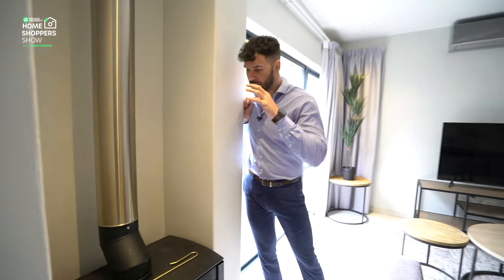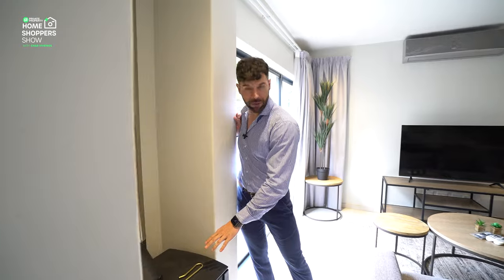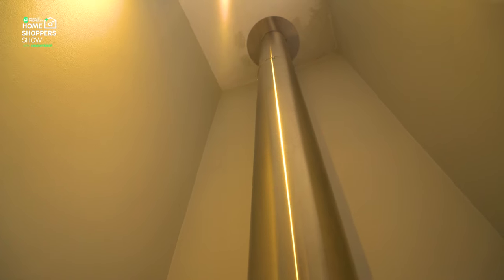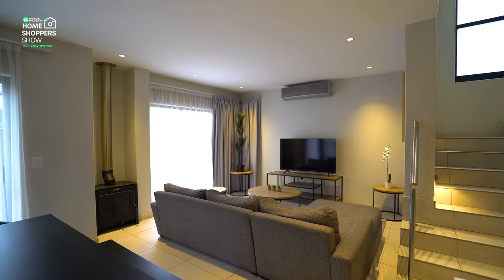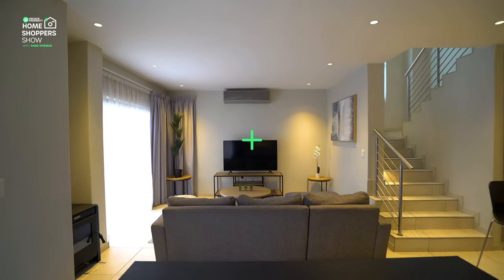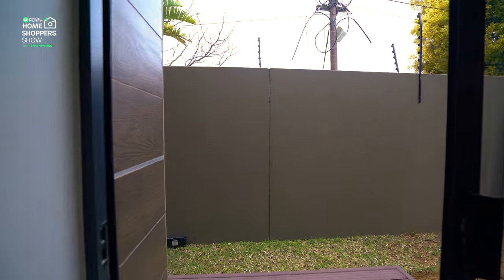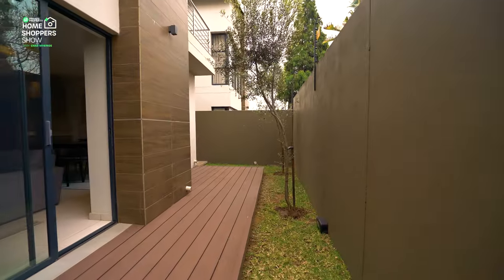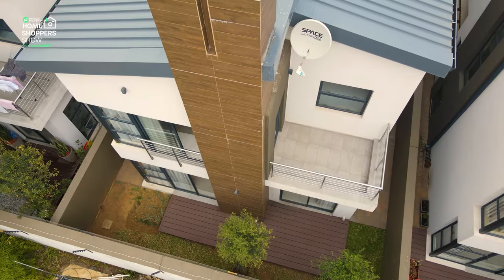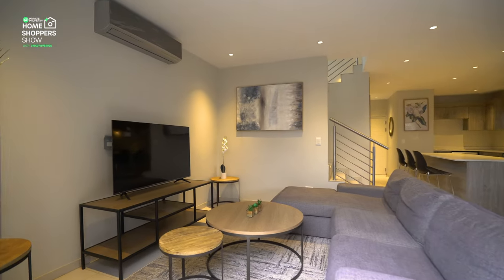My favorite feature, without a doubt, is right over here — you've got a built-in fireplace. Houses at this price point just don't come with such beautiful features. This is a forged iron fireplace, stunning, with a flue going all the way up to the ceiling. On these cold winter days in South Africa, you've got that fireplace crackling — so cozy. Again, another sliding door for easy access outside.